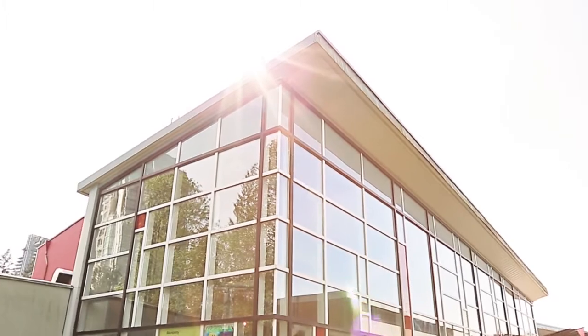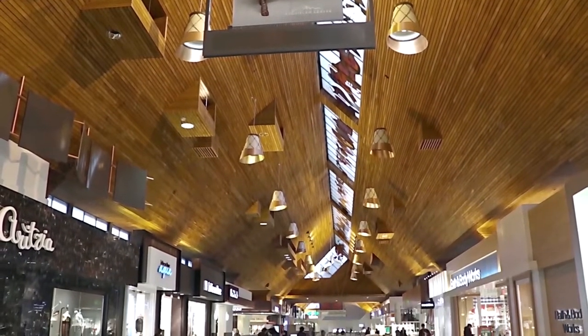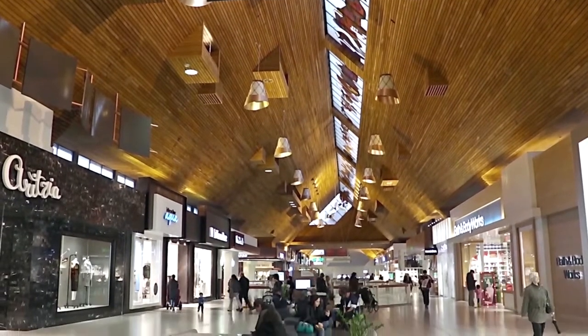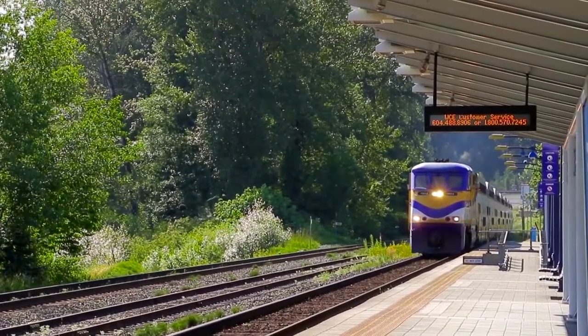You can also spend a day at Coquitlam Centre exploring the shops and restaurants, both in the mall and the surrounding area, or hop onto the West Coast Express or the new Evergreen SkyTrain line and you can ride